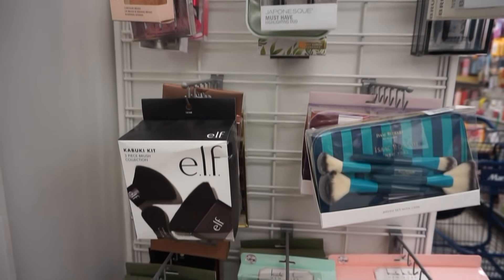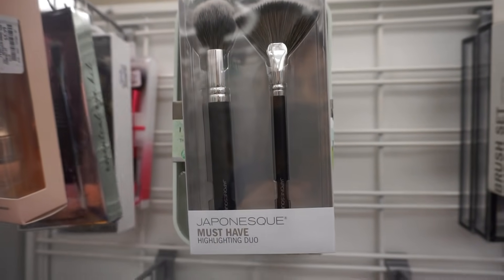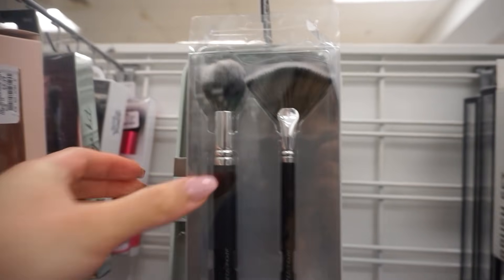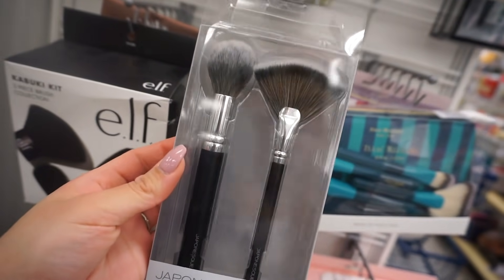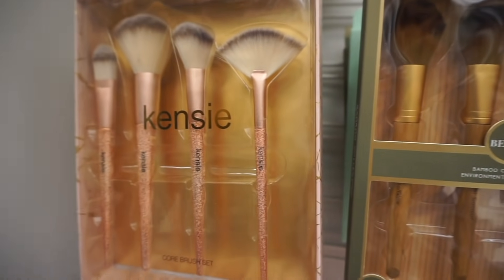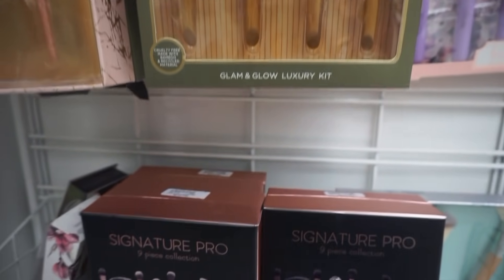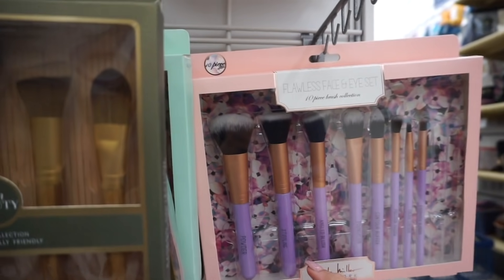Now we have some makeup brushes here. I know I don't need any more makeup brushes, but this little highlighting duo from Japonesque is speaking to me — it's five dollars, so $2.50 per brush, I'll take it. The makeup brushes here are actually really, really good. If you guys ever need some really good affordable ones, Marshall's and TJ Maxx is where it's at.